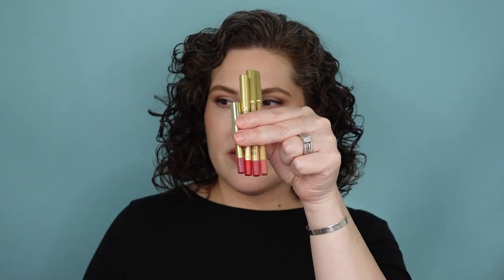Another product I absolutely fell head over heels for and have continued to repurchase, even though they are so expensive, are these guys. These are the Lisa Eldridge lip liners. These are the best — look how short and tiny they get. I love these. These are the lip liner I reach for when I want to make sure nothing goes anywhere and I get all day wear. These dry down and will not budge.